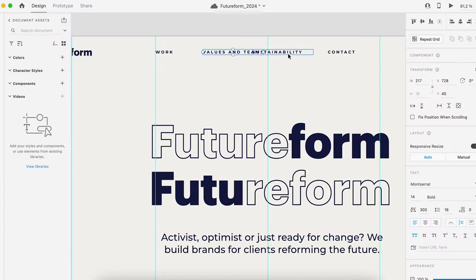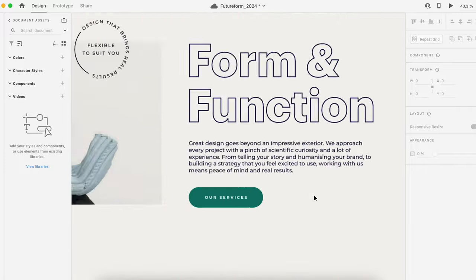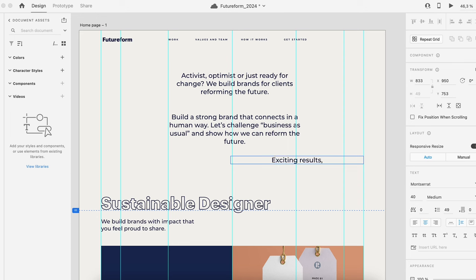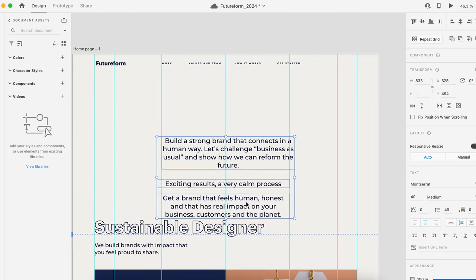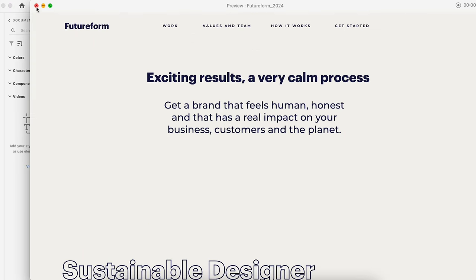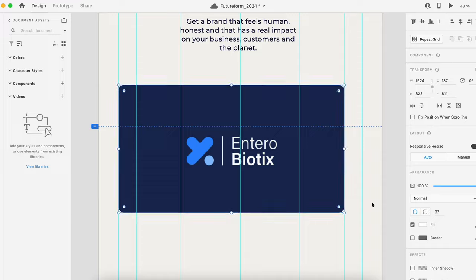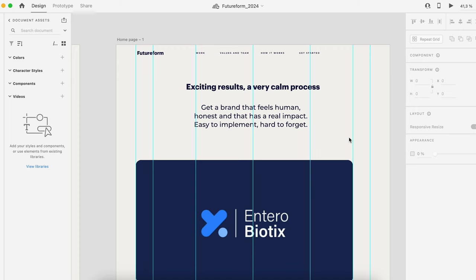So let's get designing. The very first thing I want to look at is the names in the menu and the copy. Having really strong copy that connects with your client is going to make all the difference, especially on your homepage. I like to just make copies and try them out, putting them on different artboards so I can go back to them. I really like this idea of 'exciting results and a very calm process' — that's something a lot of our clients bring up. I'm working in Adobe XD here, which is very flexible and easy to make tweaks and try things out.